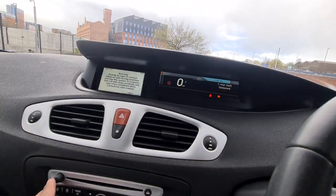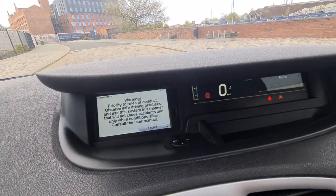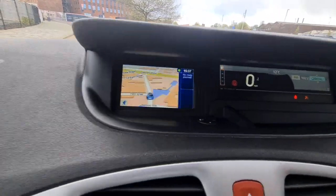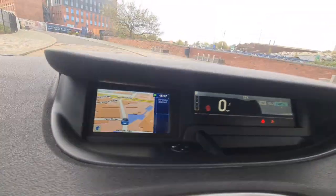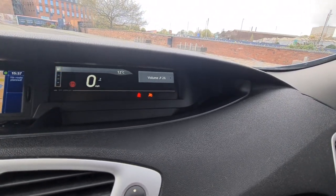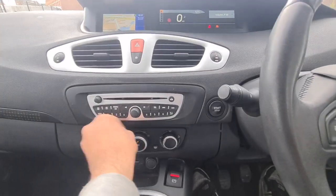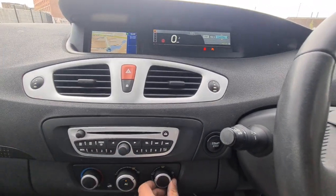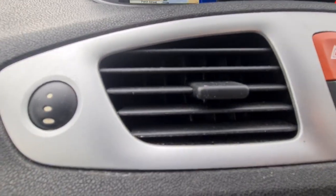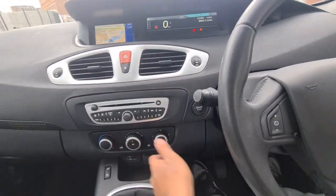The engine is very smooth and very healthy. There's your sat-nav — it works great. Radio works fine. It has worked great.